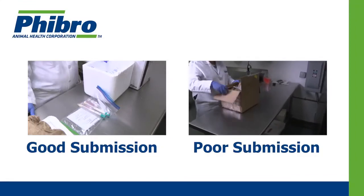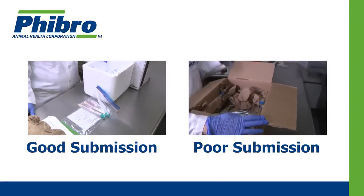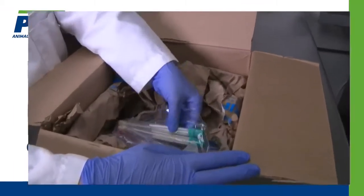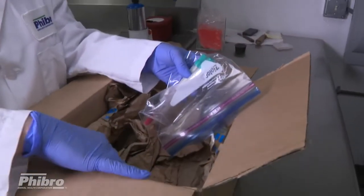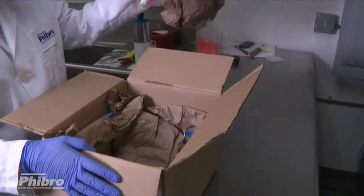In the first example, the swabs and inoculated media are cool, well-sealed, and packed correctly. In the second example, the shipping container was not insulated with minimal ice provided. The samples were warm and dry.